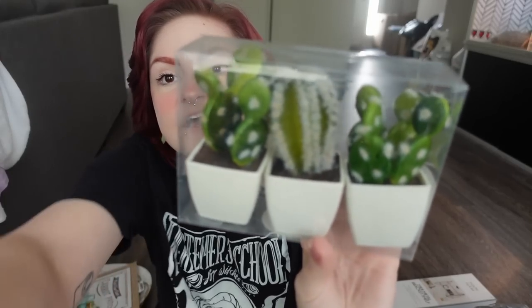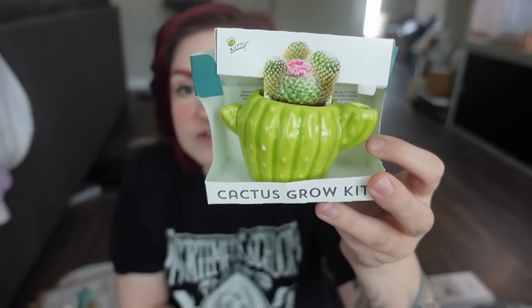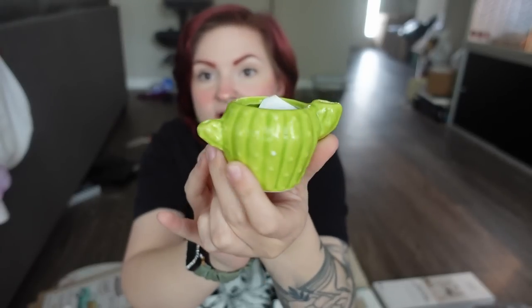I also got some more fake cacti — a three-pack of little mini cacti for $5. And lastly, I got a cactus grow kit — the main reason I bought it was because I loved the little pot it comes with. It was either $3 or $5. It comes with soil and cactus mixed seeds. They had a bunch of grow kits at Five Below too, but I literally just bought it for the pot. I'm still going to try to grow some cacti with it, though — I'm very excited for that.